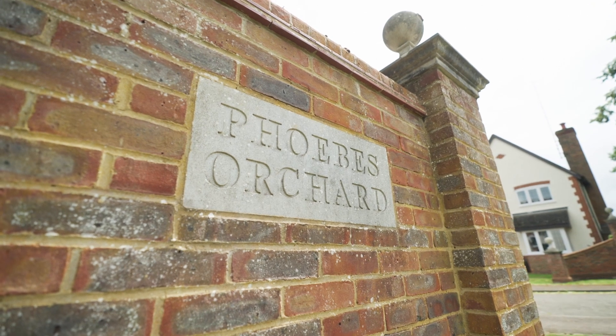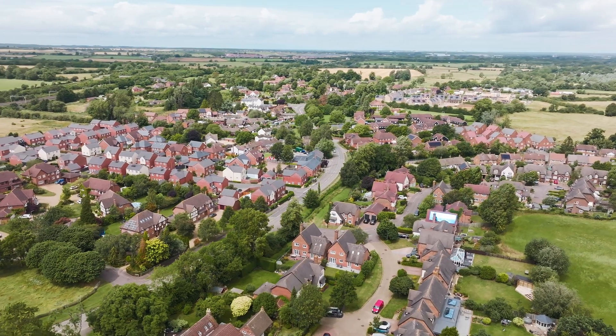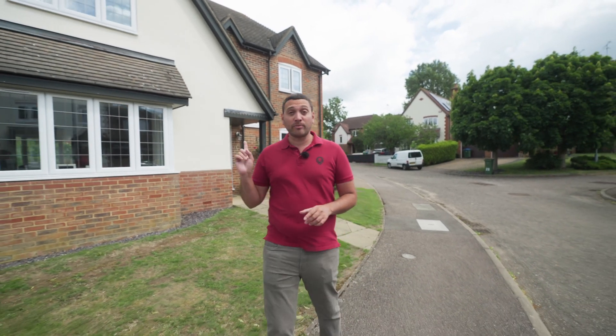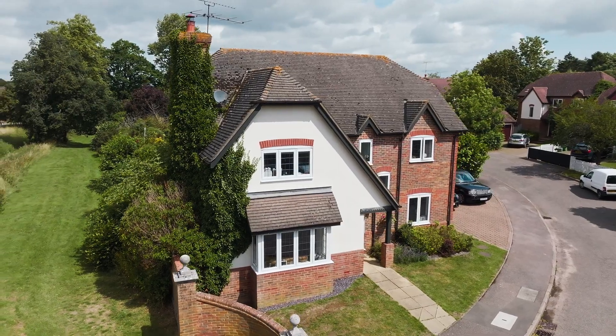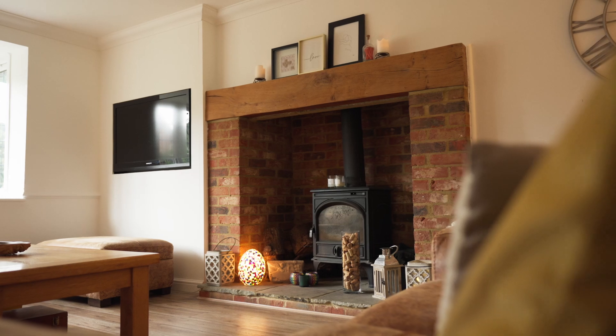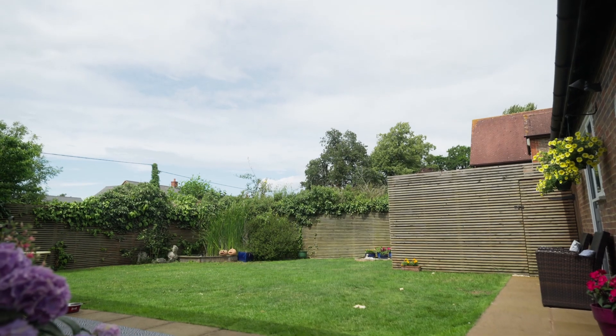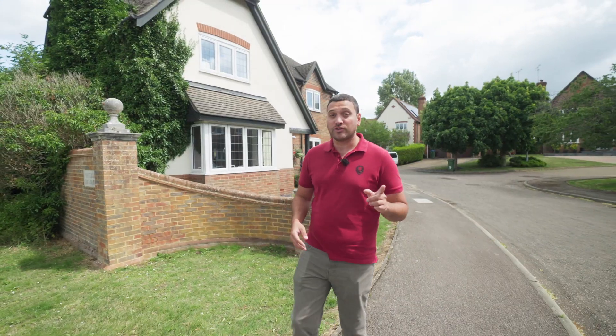Hi, Dominic from United States here, and today I'm on Phoebe's Orchard in Stoke Hammond, which is a small development of just 38 houses built in the mid-90s. We're going to be putting on the market this five-bedroom detached house behind me, which is 1,700 square feet. It's got a beautiful inglenook fireplace in the living room as a feature, good bedroom sizes, a great garden, as well as a double garage. You could argue it's the perfect family home.